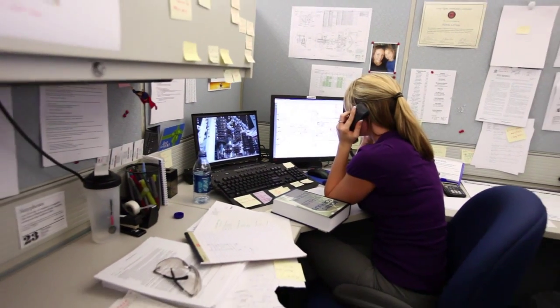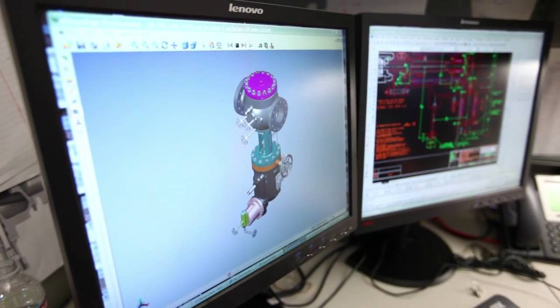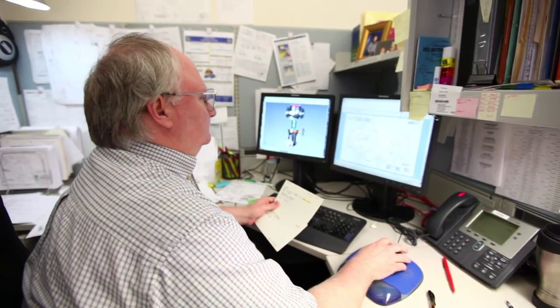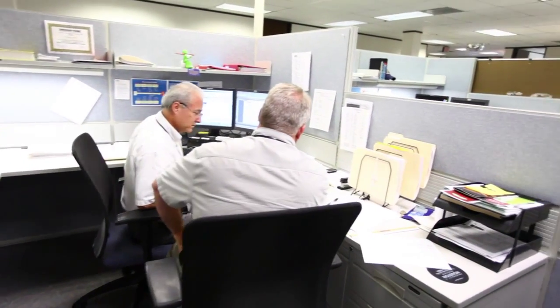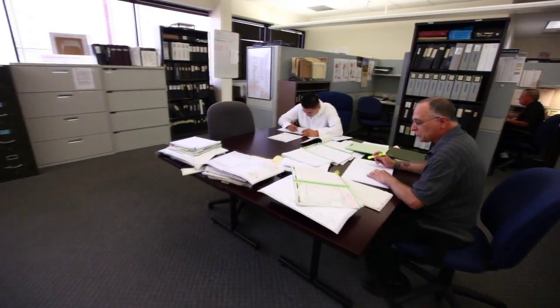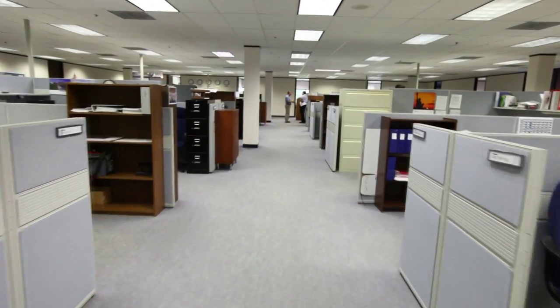At our Dresser Rand Gimple headquarters in Houston, a talented team of engineers, salespeople, and support professionals work together to meet our clients' needs, from the initial consultation to post-sales training for operation and maintenance personnel.